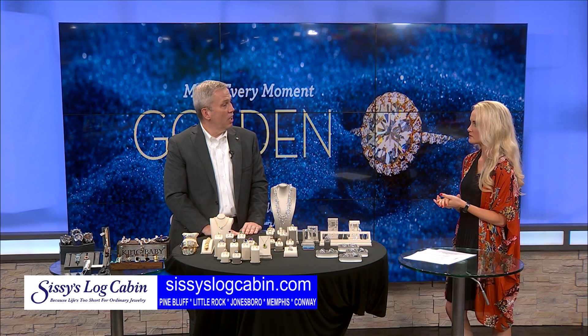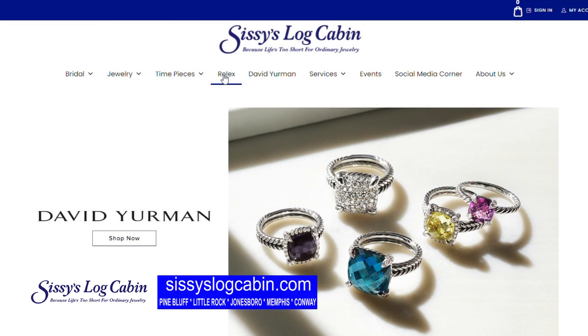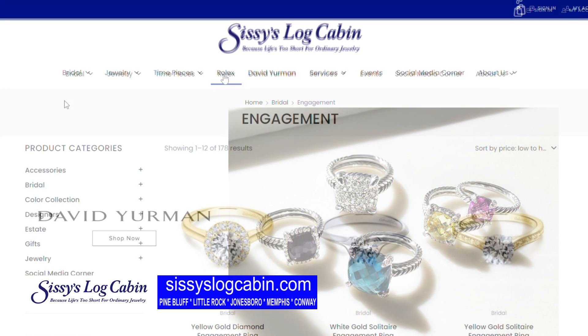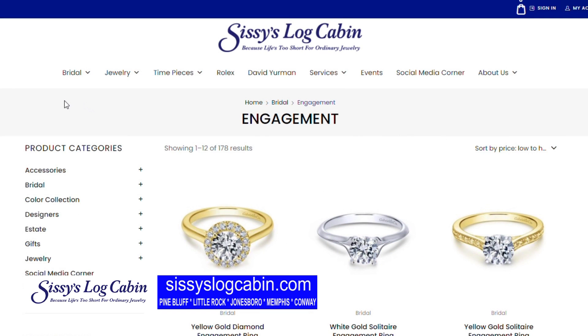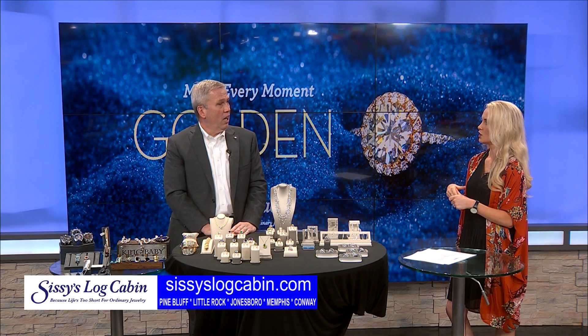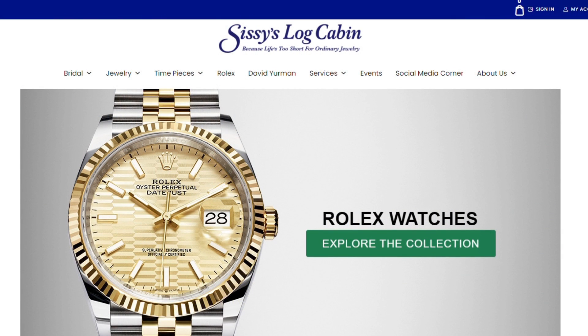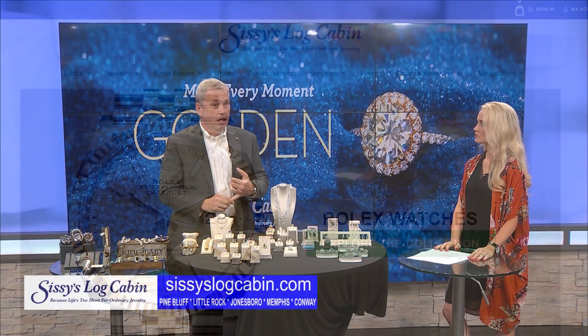How can we find you online? It's www.sissyslogcabin.com, and we do virtual consultations as well — I did one this morning before I left the house. We can do it with a Rolex watch — we're Arkansas's official Rolex jeweler — but we can also build a ring for you online, do custom renderings and email. We can reach you anywhere you are.